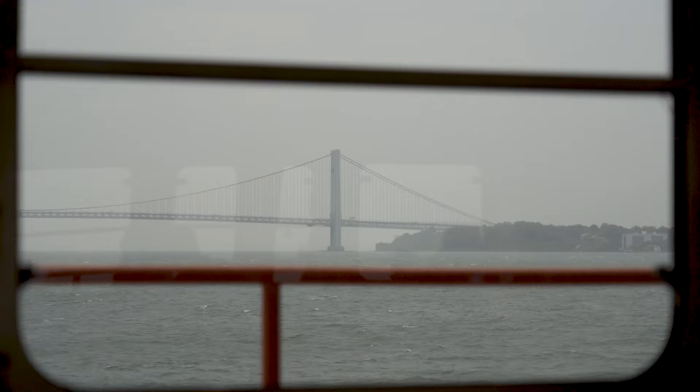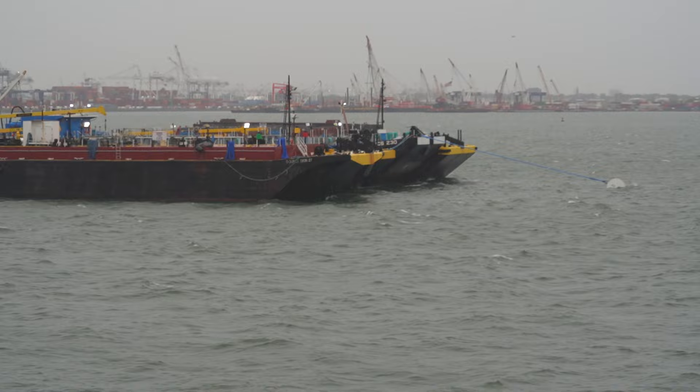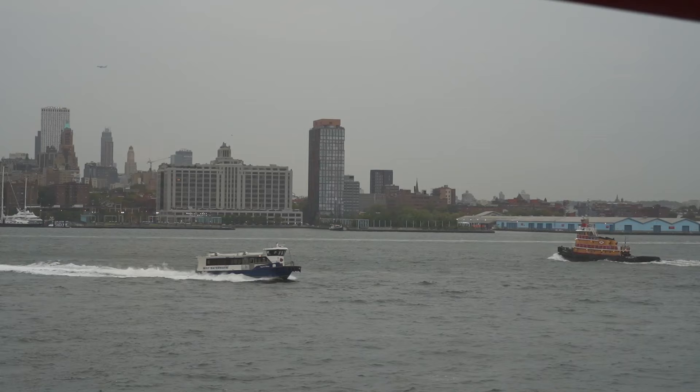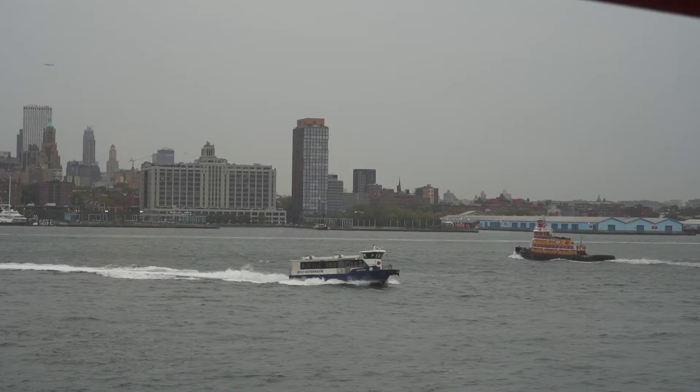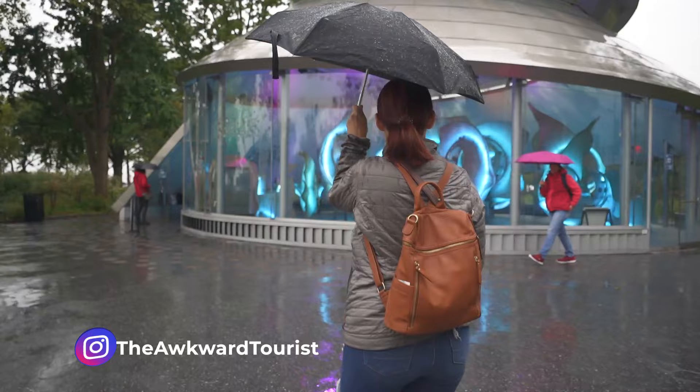We did our sightseeing on the first part, so I'm going to stay inside for the return trip because it is quite cold and windy out. We're heading over to check out Battery Park for a minute — it's raining, and I forgot my umbrella on the ferry.